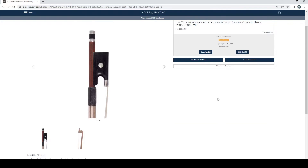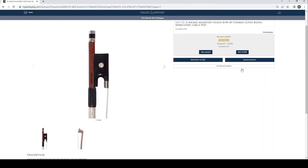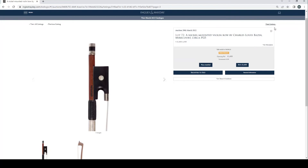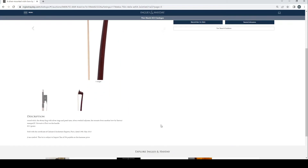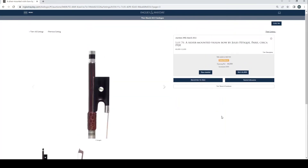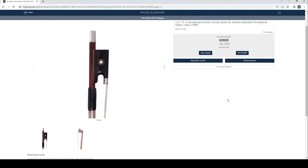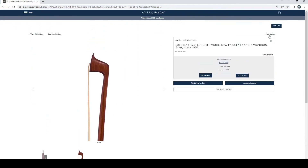Silver mounted violin bow by Eugène Cuniot-Hury, Paris, circa 1910, no bids. Nickel mounted violin bow by Charles Louis Bazin, Mirecourt, 1925, no bids. A silver mounted violin bow by Eugène Sartory, Paris, circa 1910, £9,000 bid, estimate £12,000 to £18,000 — always popular. Got a certificate from the Cabinet d'Archet. Another silver mounted violin bow by Eugène Sartory, Paris, circa 1910, no bids. A silver mounted violin bow by Joseph Arthur Vigneron, Paris, circa 1900, two bids at £8,000, sold with a reference certificate. A silver mounted violin bow by Joseph Alfred Lamy, Paris, circa 1900, no bids.